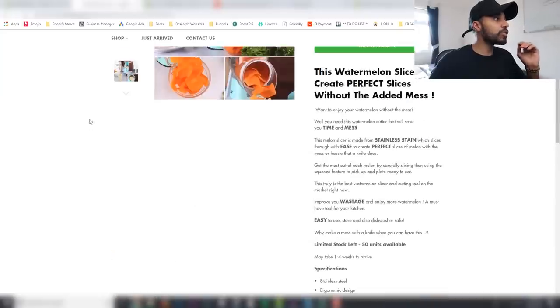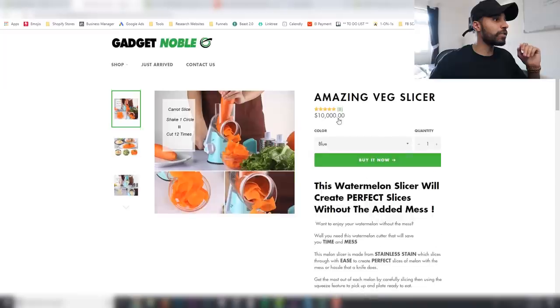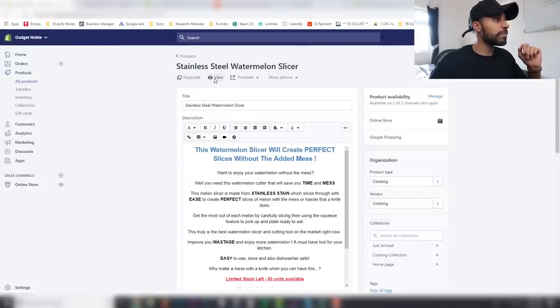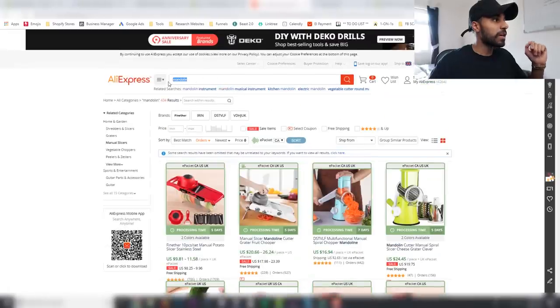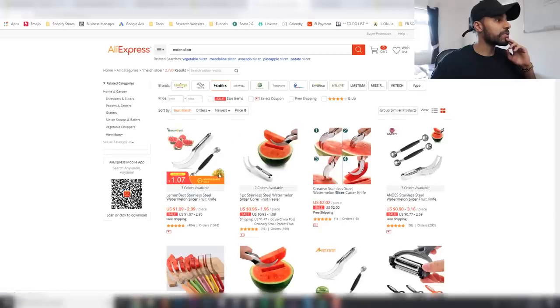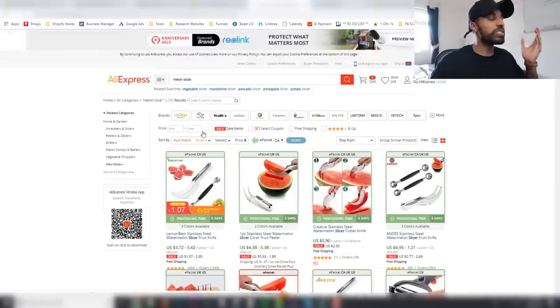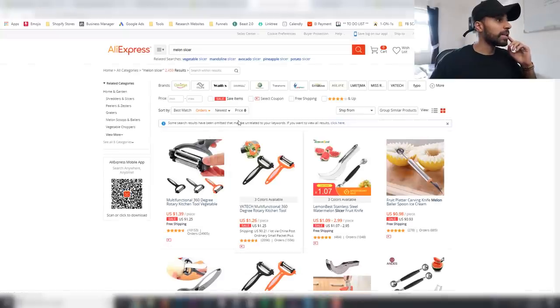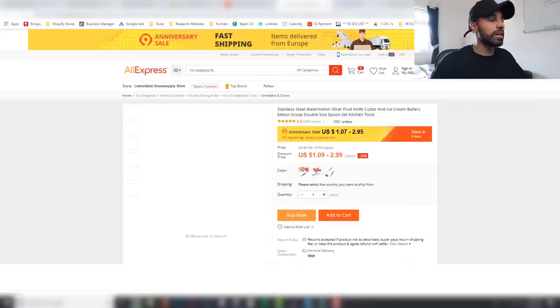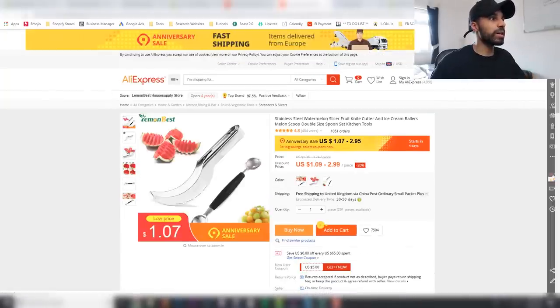To use Loox, let's say we want to do it for this stainless steel watermelon slicer. I'll click view here and head over to AliExpress. Let's search for 'melon slicer' and find the product. We'll sort by orders because the ones with the most orders generally have the most reviews. Once the product page is loaded up, Loox gives you a little import bar — an extension — and you want to click on that.